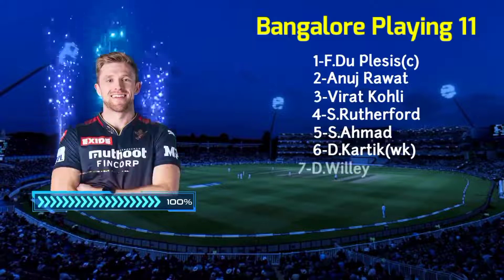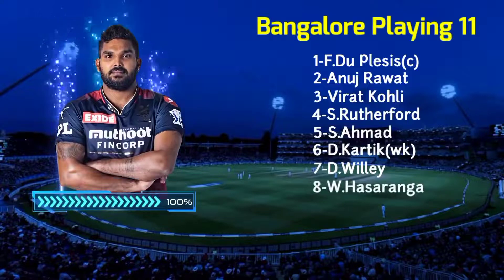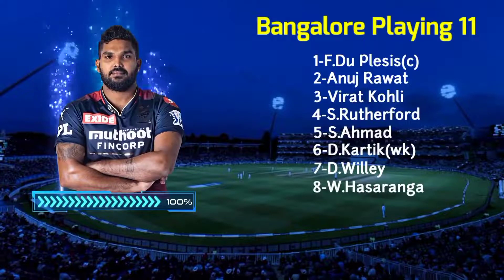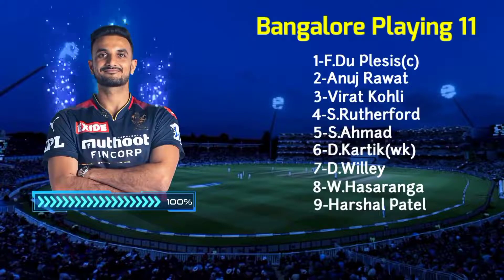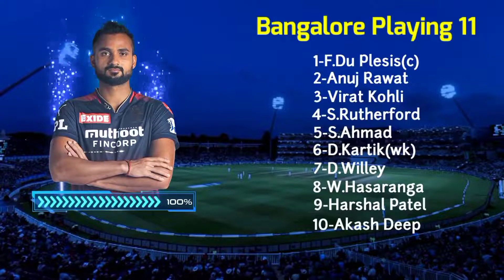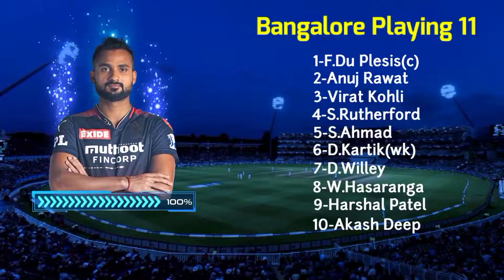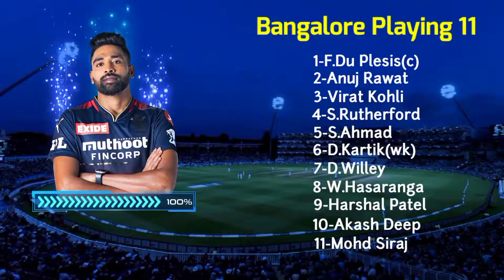No. 7: David Willey, All Rounder. No. 8: Vanidoo Hasaranga, All Rounder. No. 9: Harshal Patel, Right Arm Fast Bowler. No. 10: Akash Deeb Singh, Right Arm Fast Bowler. No. 11: Mohamed Siraj, Right Arm Fast Bowler.